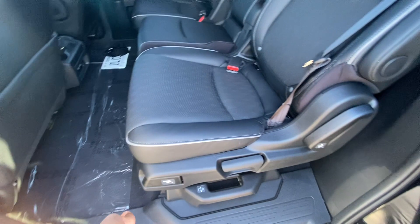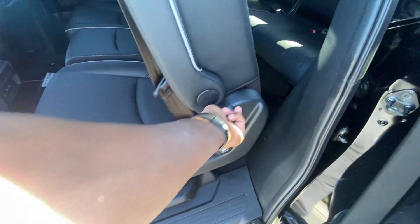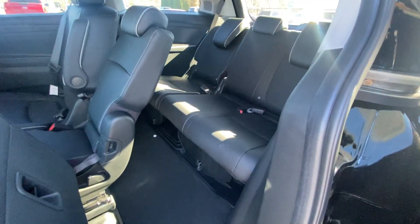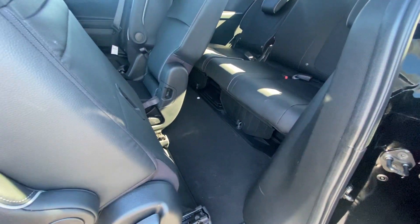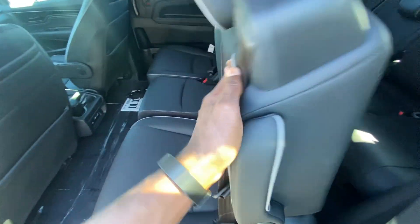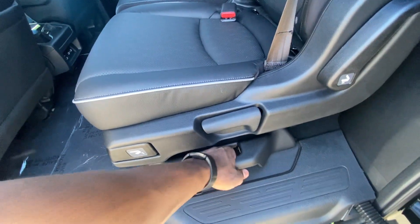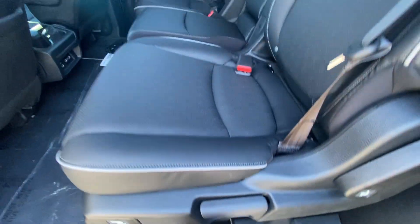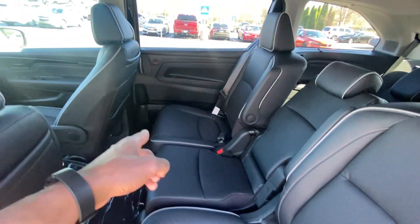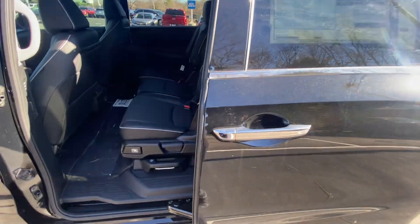If you want to get to the back, all you have to do is pull here and that'll slide up so you can get to the third row more easily. We even have a seat back pocket here as well if you want to put headphones in there. When that middle seat is out, you can use the pull-up here and slide that seat to either side — just a very configurable minivan.